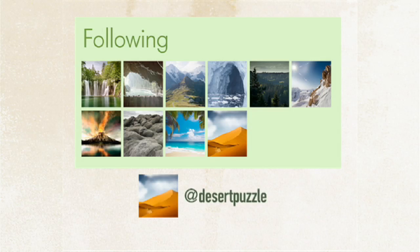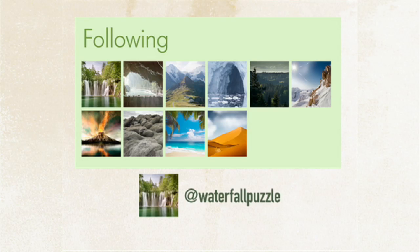Inside Jeep Puzzle, you will find ten profiles, and each one has a different image. Now, take a look at the waterfall profile, for example.